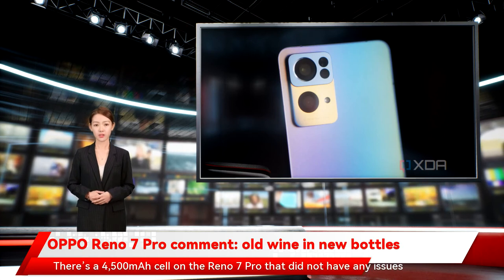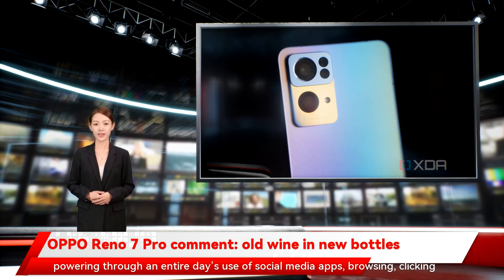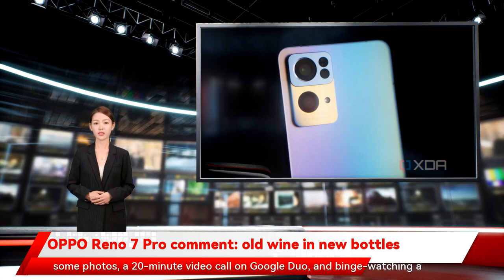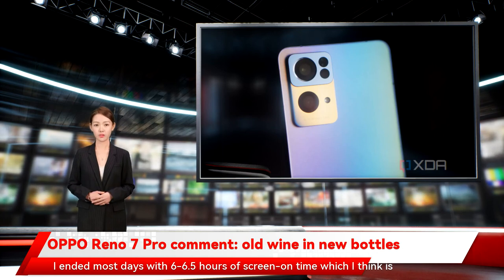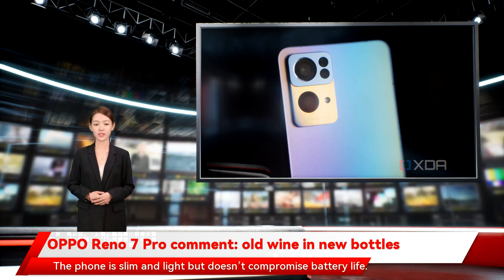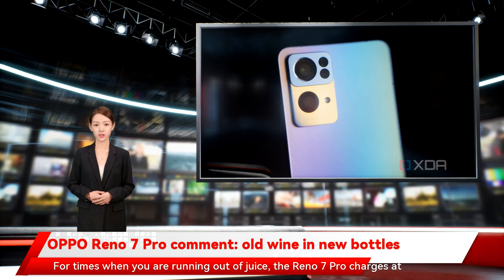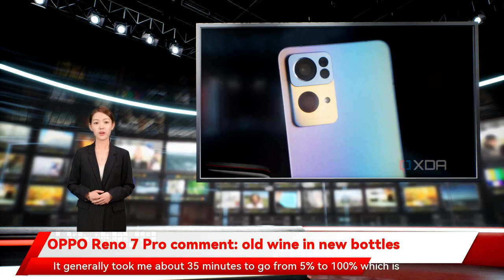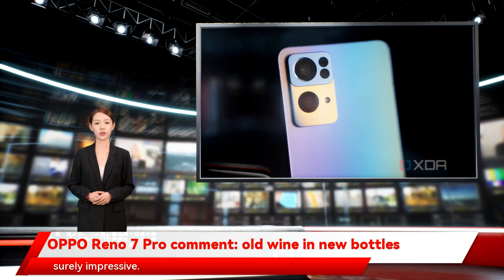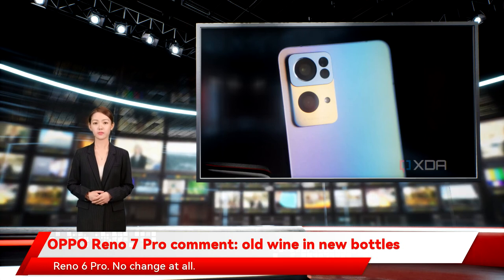Battery and charging: The 4500mAh cell on the Reno 7 Pro powered through an entire day's use of social media apps, browsing, taking photos, a 20-minute video call on Google Duo, and binge-watching episodes of Shark Tank India. I ended most days with 6 to 6.5 hours of screen-on time, which I think is adequate. The phone is slim and light but doesn't compromise battery life. The Reno 7 Pro charges at 65W via the in-box charger, going from 5% to 100% in about 35 minutes — impressive. These results are exactly similar to what we saw on the Reno 6 Pro — no change at all.